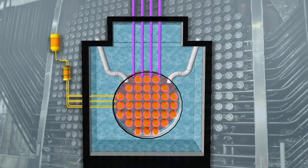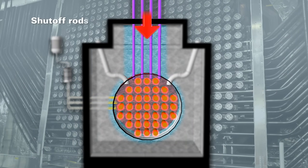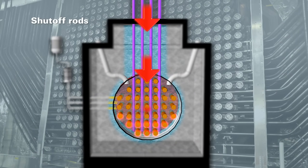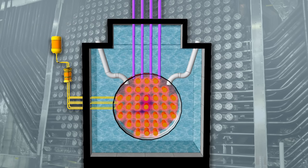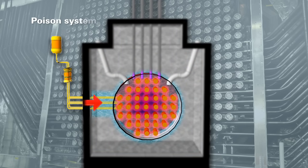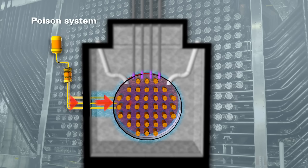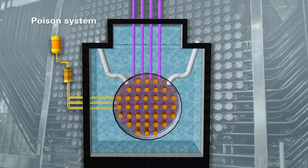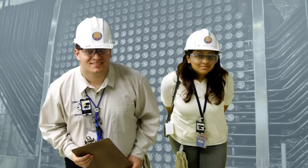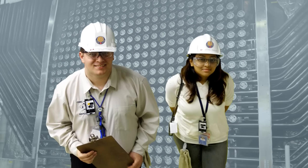The first shutdown system is made up of rods that drop automatically and stop the nuclear reaction if something irregular is detected. The second system injects a liquid, or poison, inside the reactor to immediately stop the nuclear reaction. Both systems work without power or operator intervention; however, they can also be manually activated. These systems are regularly and safely tested.